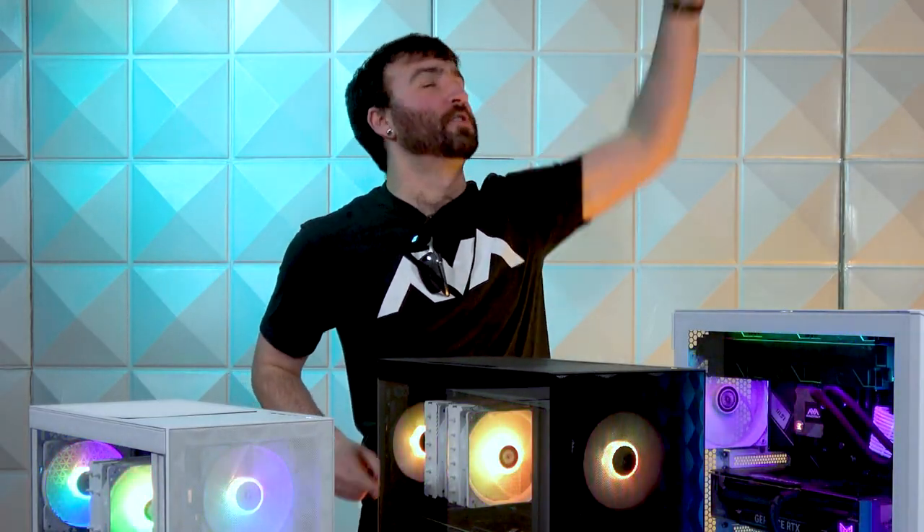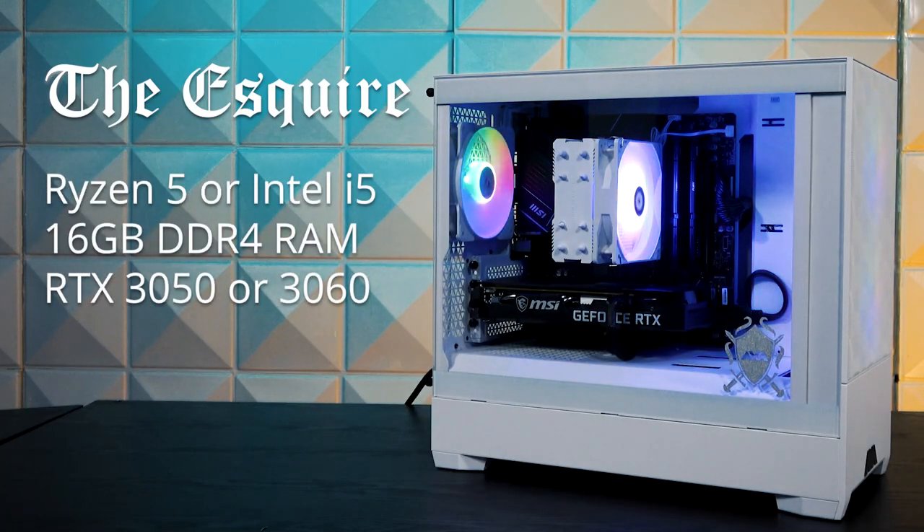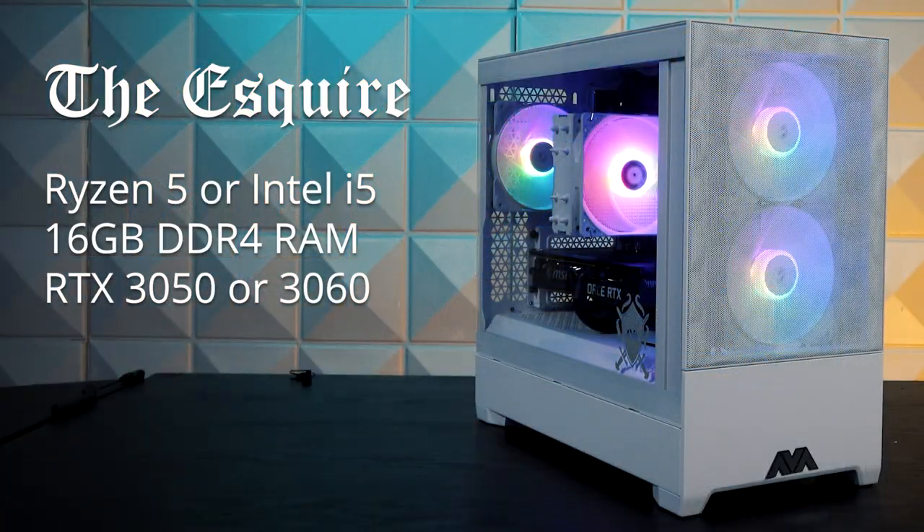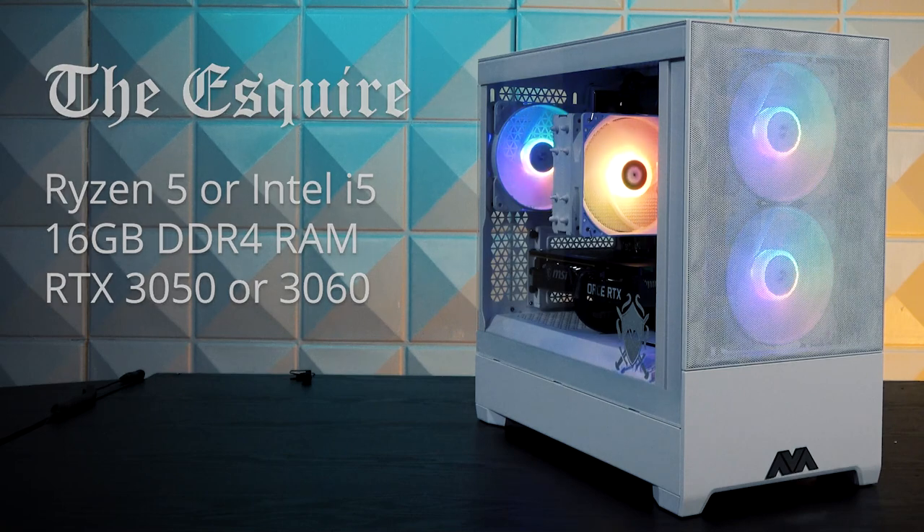The Esquire: a compact, entry-level gaming PC perfect for those entering the PC master race. Configured for 1080p gaming, the Esquire features options between a Ryzen 5 or Intel i5 processor and an entry-level graphics card.